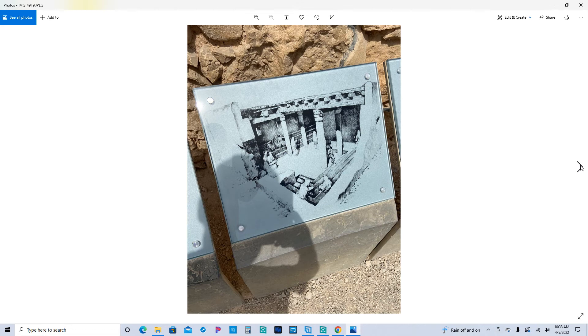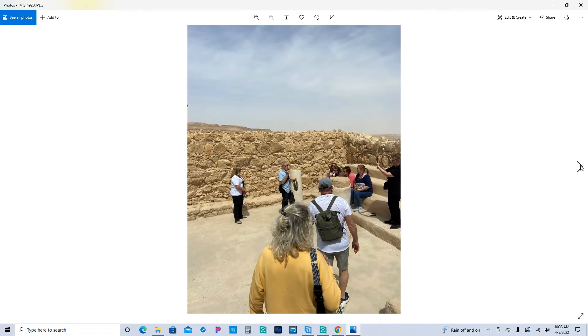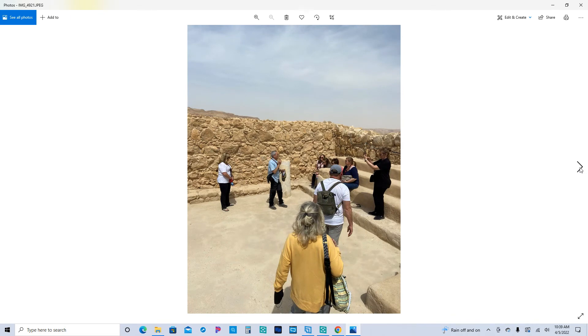This is the synagogue. If you look on that map, it's to the left of the northern area — there's a cistern there, and then there's actually a synagogue. This is where we're at now, at that synagogue. You can see some of the columns that were in the synagogue and the places where people would sit along these steps and listen. Our guide is talking to us about the synagogue.